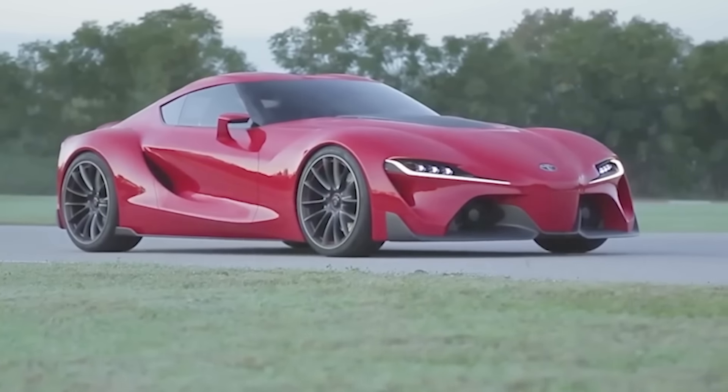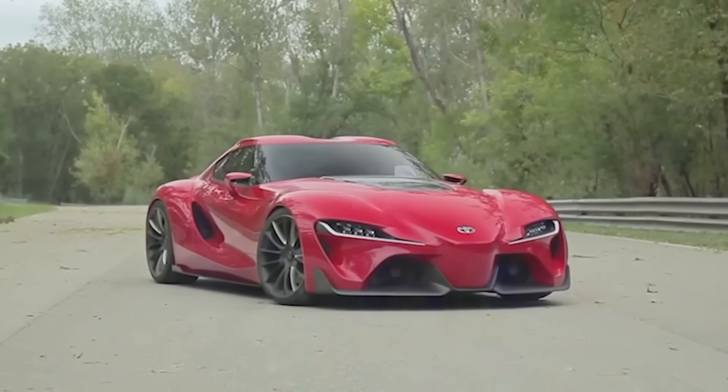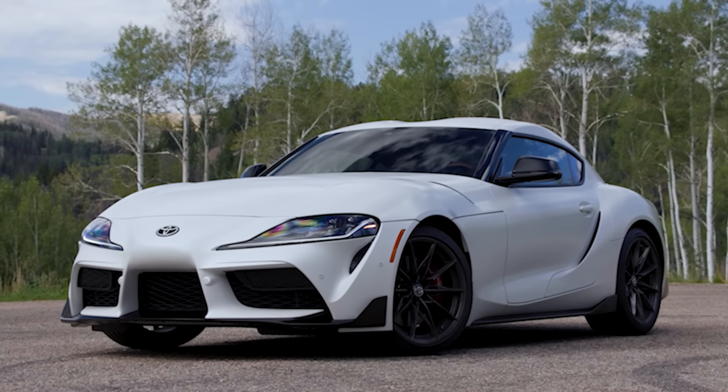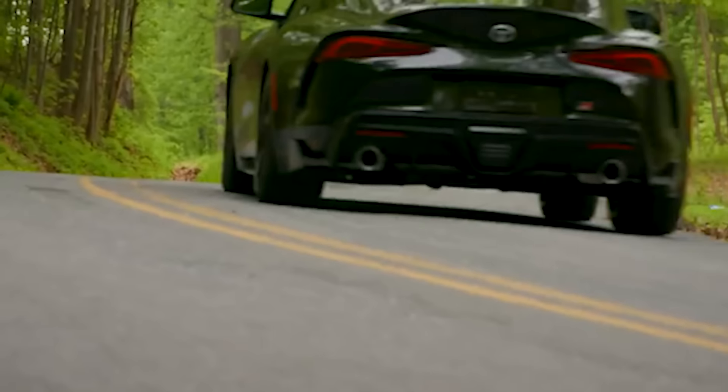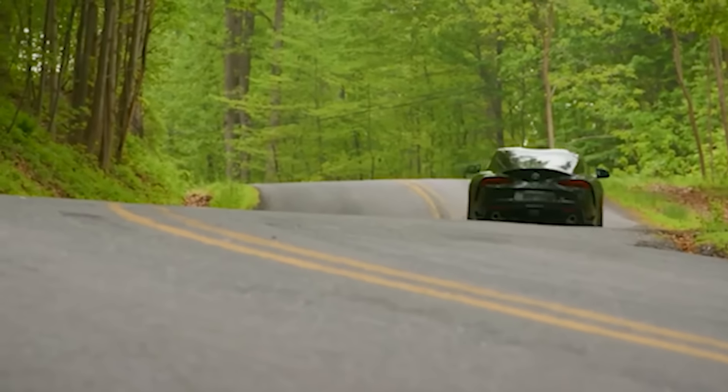Concept cars typically don't happen. About a year ago I made a video about this and talked about things like the FT1, which was originally the Toyota Supra concept, and it did not end up really being that car at all. The headlights were kind of similar and the taillights were kind of similar, but they shrank it all the way down — not really the expectation versus reality we wanted.